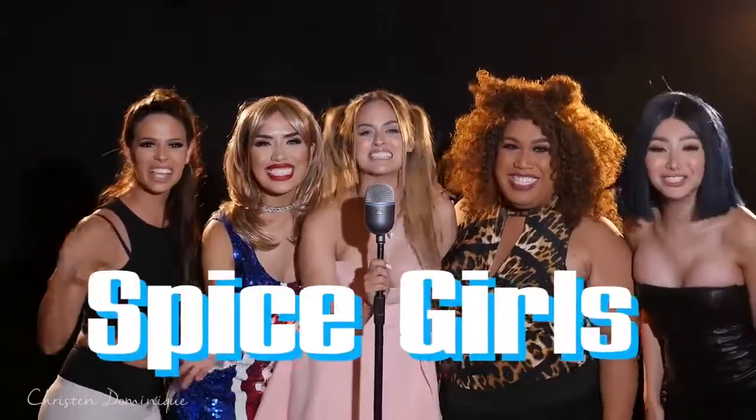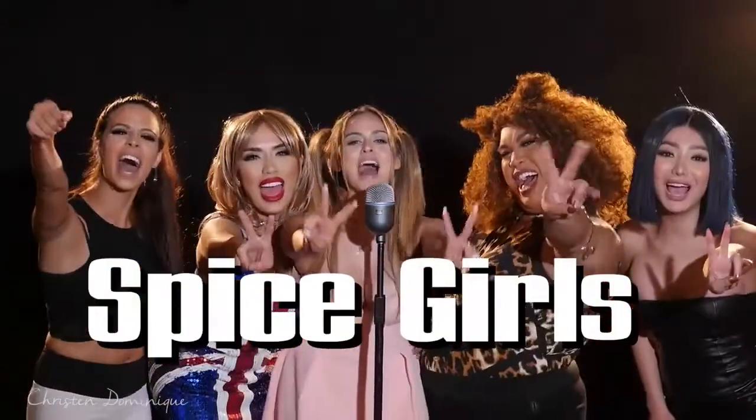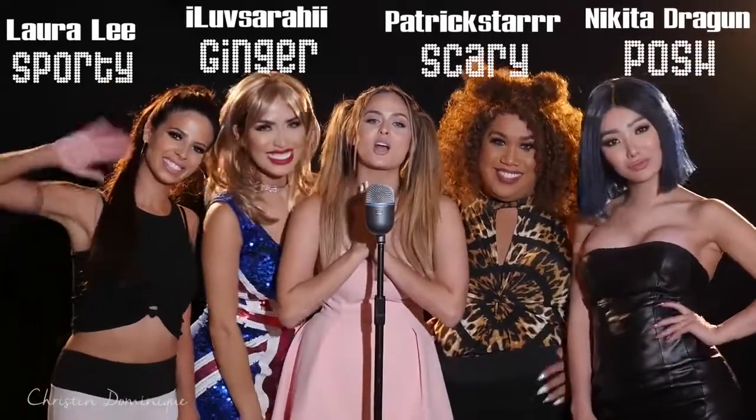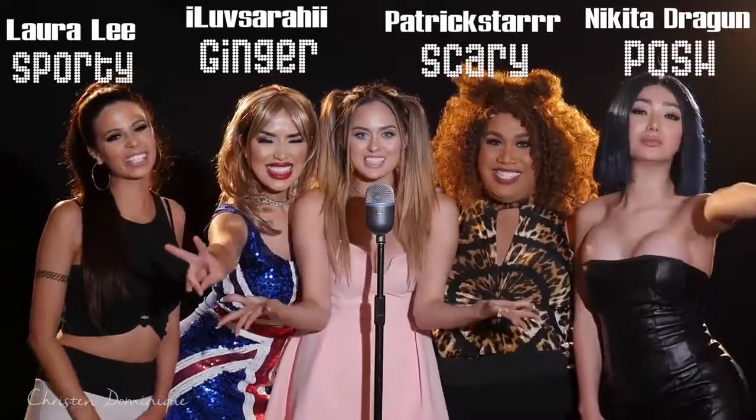Hello everyone, I'm Baby Spice and we are the Spice Girls. Go Power! Welcome back to my channel. So today I have my friends with me and we are becoming the Spice Girls.